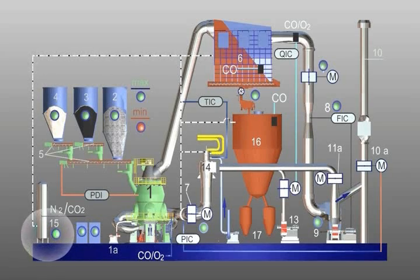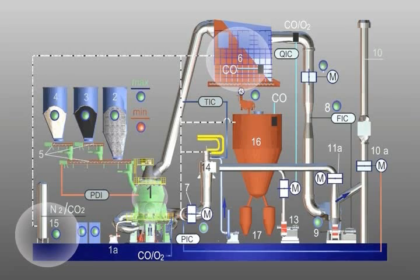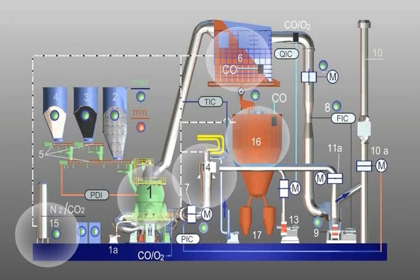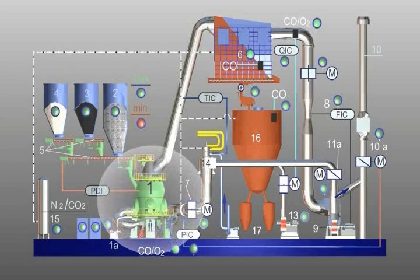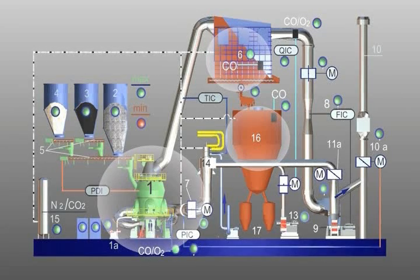Inert gas is applied to the following units: position 6, filter; position 1, mill; position 14, hot gas generator; and position 16, dust hopper. The gas analysis equipment is activated in order to determine the carbon monoxide and oxygen content of the process gas. The measuring points are found at position 1 upstream of the mill, downstream of the filter at position 6, position 6 in the filter, and position 16 in the dust hopper.